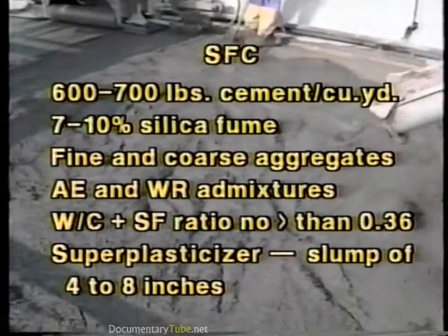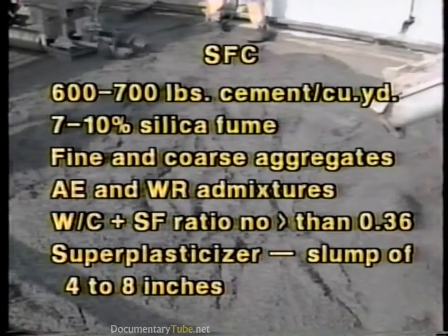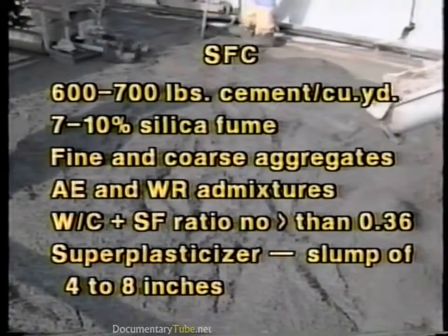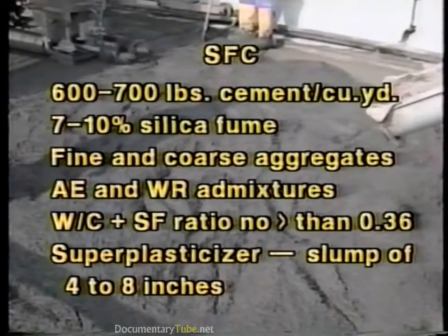Silica fume concretes contain a very finely divided material which is a byproduct of silicon or ferrosilicon alloy production. Silica fume is available in slurry and densified powder forms. These concretes normally contain from 600 to 700 pounds of cement per cubic yard, 7 to 10% silica fume by weight of cement, fine and coarse aggregates, and air entrainment and water reducing admixtures. The water to cement plus silica fume ratio should be no greater than 0.36.